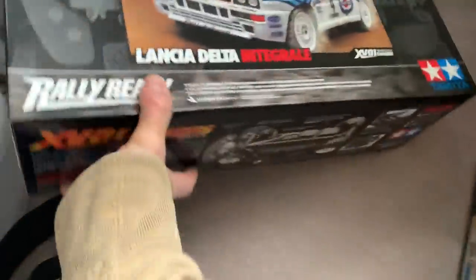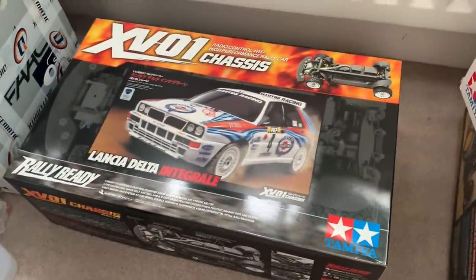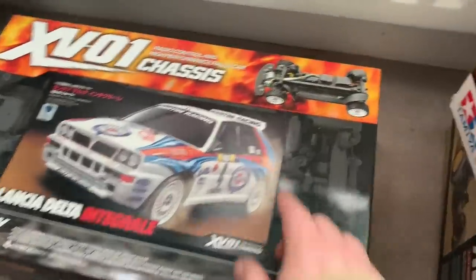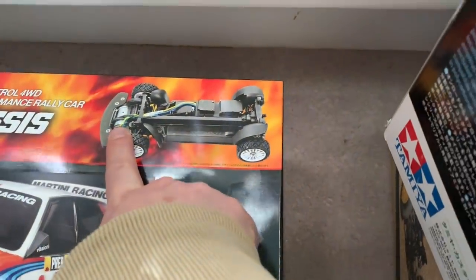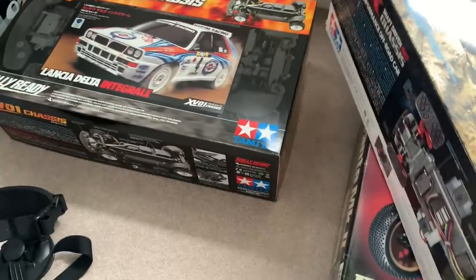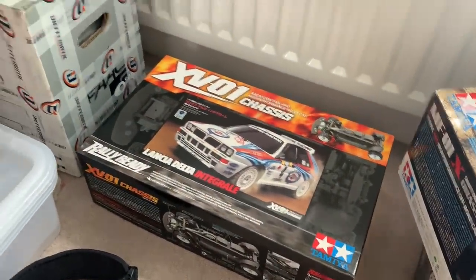Then we have another car coming to the show - this is a VX01. This will get built in the next month or so. A lot of people asked me to bring some rally cars to the show, so that's part of that. I also love this chassis because it's got the engine right over the front, which makes it really interesting. I'm looking forward to building that.